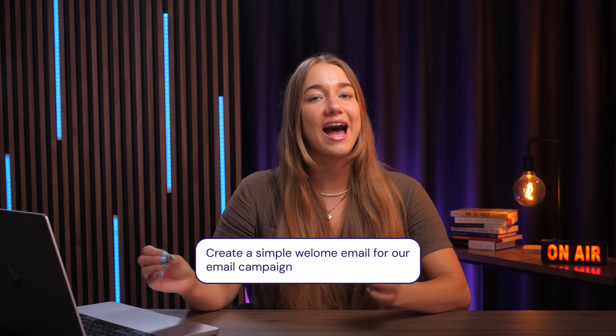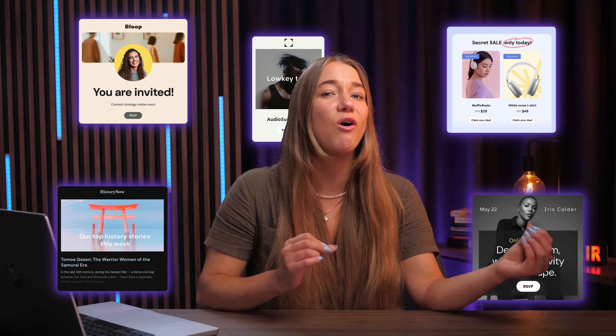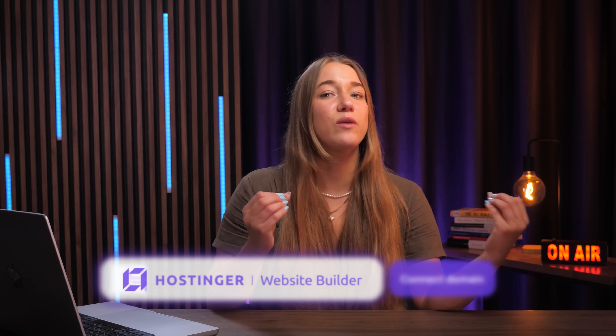With a single prompt, you can have a professional-looking email to send to your subscribers that hits all the right notes. And if you're already using Hostinger's website builder, you can connect your site with just one single click. While Reach fills in the details like your contact list, you can focus on the actual content of your newsletter.